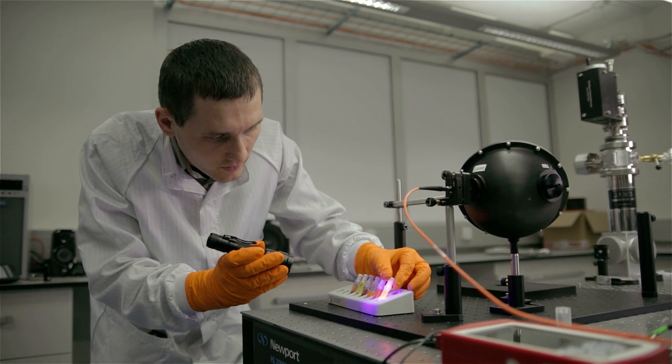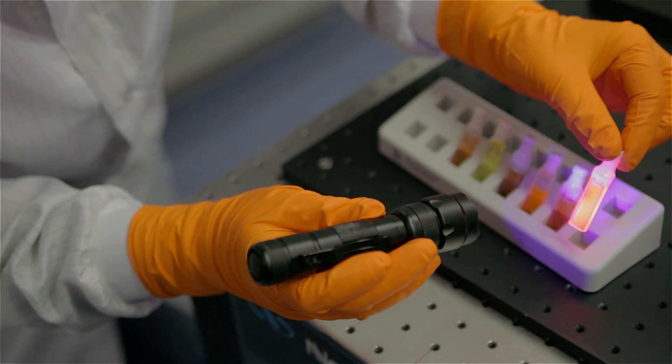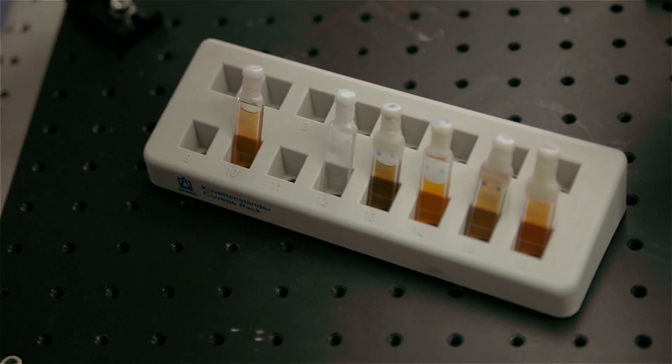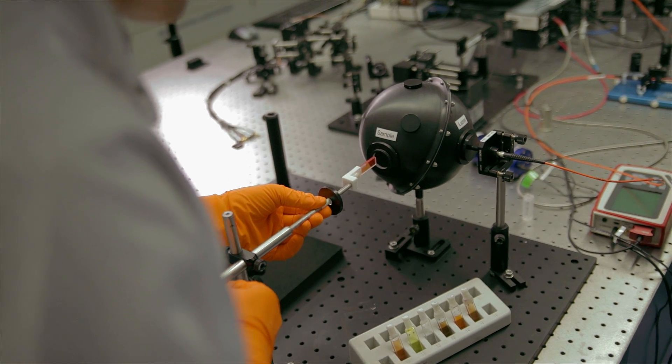Our quantum dots contain four different elements. For example, every single quantum dot in this vial contains the exact same amount of copper, zinc, indium, and selenium. Normally, it is tricky to control how four elements react in a vessel, but our invention makes this reaction predictable and reproducible.